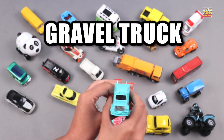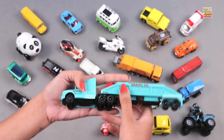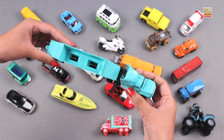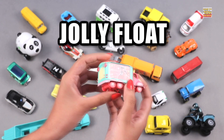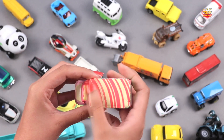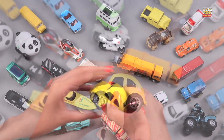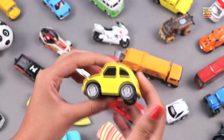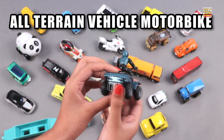Gravel Truck. Jolly Float. Car. All Terrain Vehicle Motorbike.